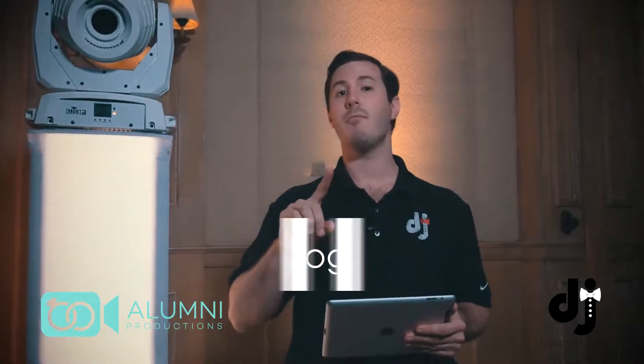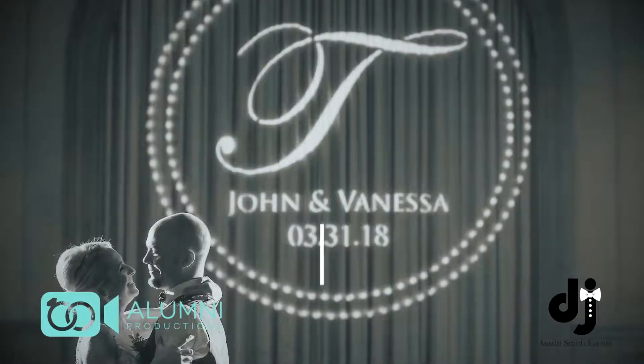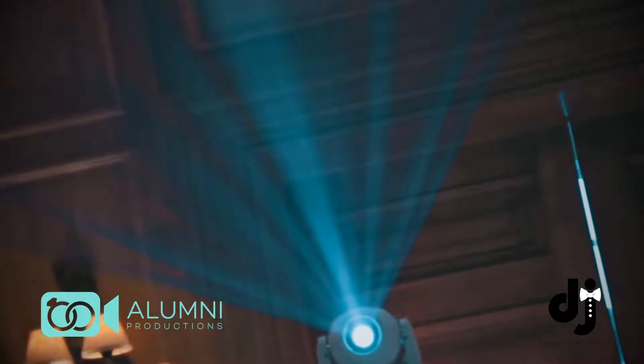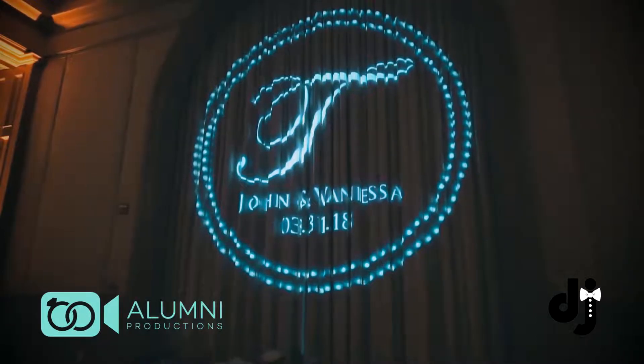The first thing: a monogram. It's so easy to pop a monogram in here, and we have full control over it — we can rotate them around, put them wherever we want, on the dance floor, on the back wall, wherever you guys want your monogram to be, and whatever color you want it to be, we can do that. So one: monogram.